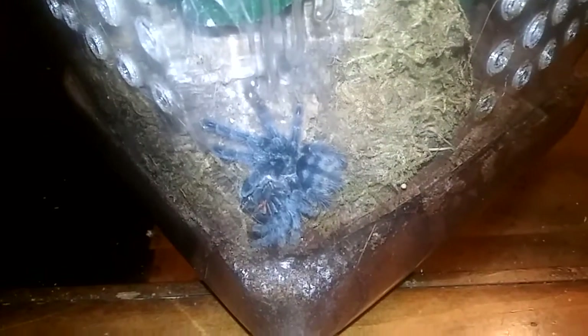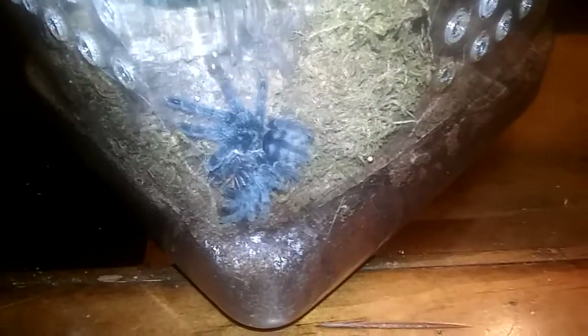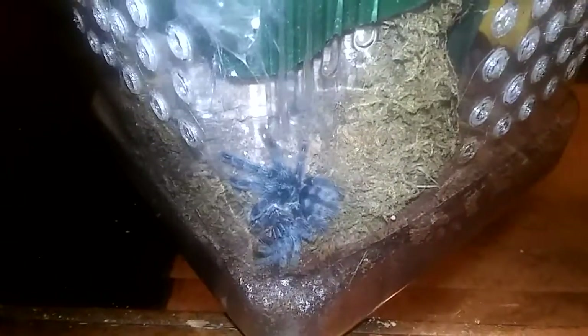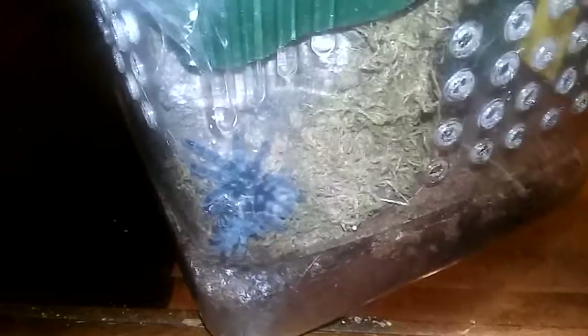Lucky dug all the way down to the bottom of his deli cup, and I can shine my light through and see him along the tunnel — I know he's doing fine, but I can't get any video of him. Just a quick update and some cool stuff to show you. I hope you guys have a happy Thanksgiving for all my American viewers — bless you and your families, have a good one!